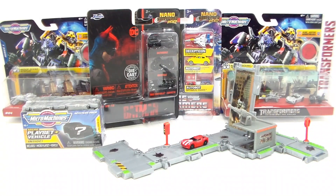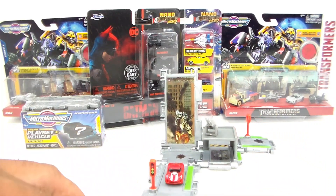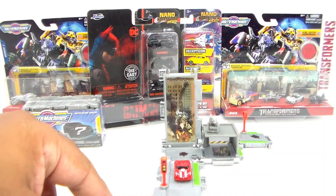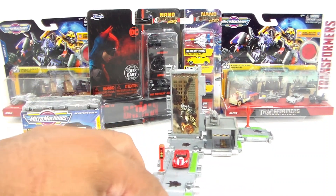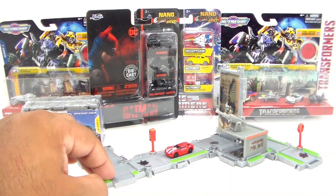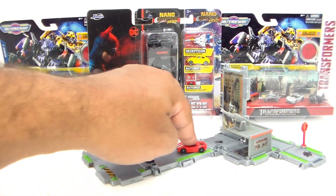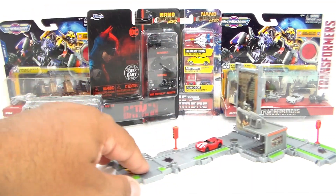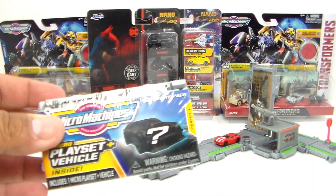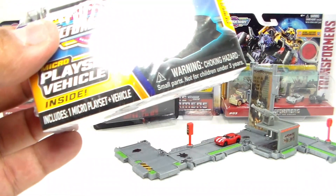Here it is already set up. Not that difficult — you just have to look at a photo and try to piece it all together. But it is actually pretty cool. I like it. It's going to go on my display shelf, and it gives me a place to put all the other Micro Machine cars that I've got right now. Let's go ahead and do the same thing with this one here — put it together and come right back to it.